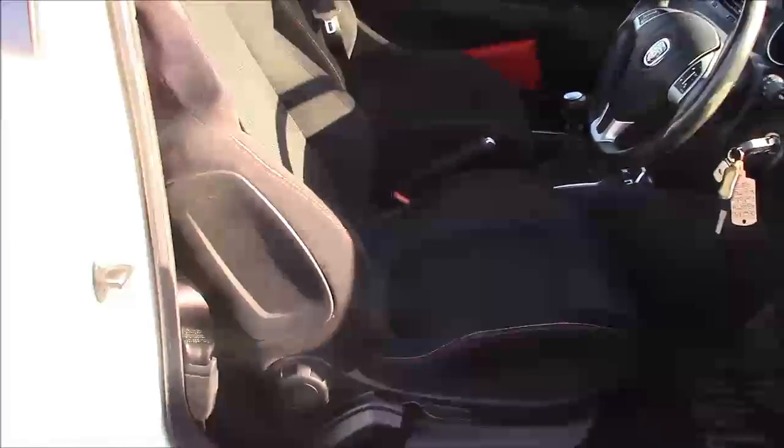Moving into the vehicle now, we have a cloth interior that runs right the way throughout the front of the vehicle. To access the back seat, simply pop the lever back like so. There are two-point seatbelts and two headrests, and there's also plenty of leg room for anyone that sits in the back.